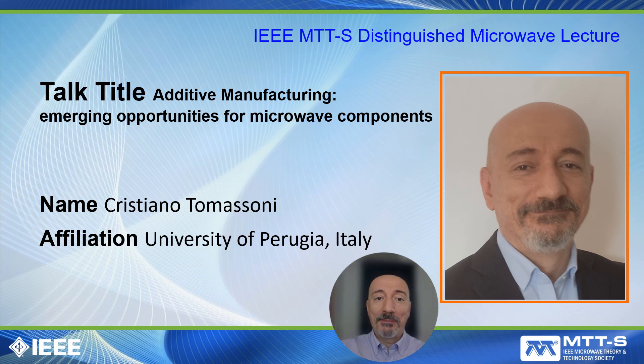Good morning ladies and gentlemen, my name is Cristiano Tomassoni, I'm from the University of Perugia, Italy. This small presentation is only a sample of what you will see in my Distinguished Microwave Lecture, which is entitled 'Additive Manufacturing: Emerging Opportunities for Microwave Components.' In my DML presentation I will present different additive manufacturing technologies and show how we can exploit them for the manufacturing of microwave components.